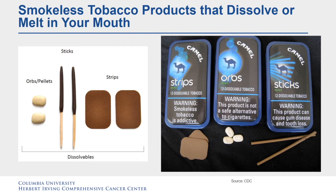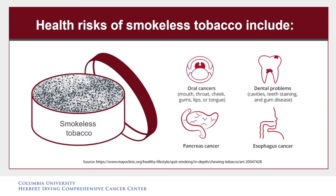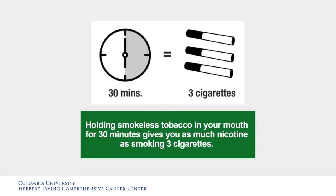What is in a smokeless tobacco product? Smokeless tobacco products typically contain over 3,000 different parts, many of them chemicals. All smokeless tobacco products contain nicotine and therefore are highly addictive. The health risks include oral cancers like cancer of the mouth, throat, cheek, gum, lips, or tongue; dental problems like cavities, staining of your teeth, and gum disease; cancer of the pancreas; and cancer of the esophagus. Holding smokeless tobacco in your mouth for 30 minutes gives you as much nicotine as smoking three cigarettes.